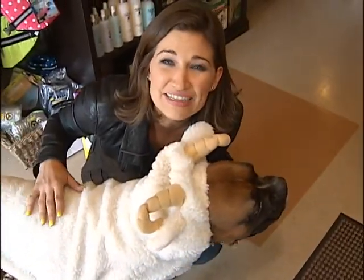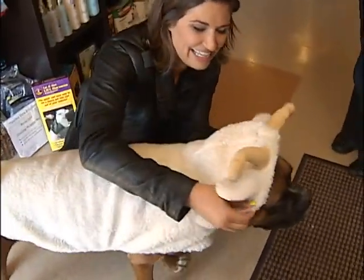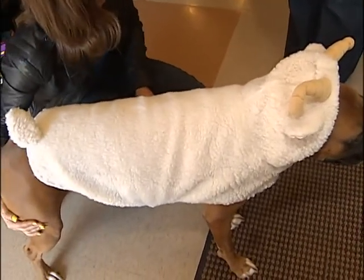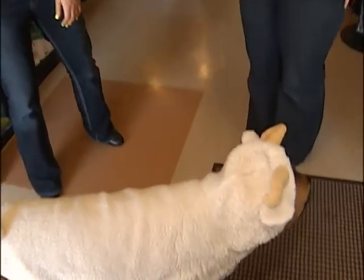Good morning! We've picked out the perfect little costume for Callie. What is she? She's a little sheep today. Joining me now is Kelly Bain, manager here at Healthy Pet Boutique in Kempville.